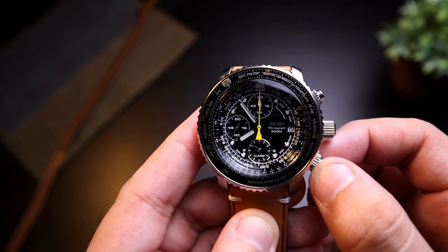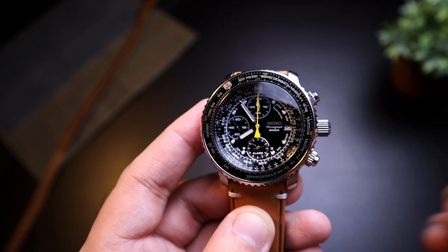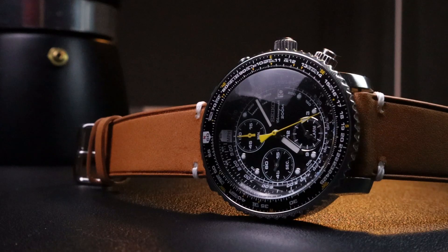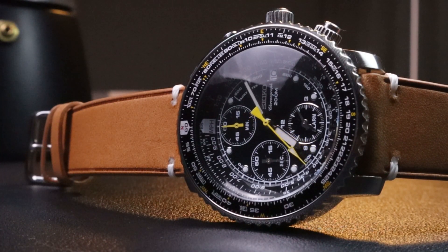You have a stainless steel bi-directional bezel with a sawtooth edge for easier operation of the slide rule function. The lume is Seiko's proprietary lume — not as fantastic as on a dive watch, but quite visible in the dark. You've got a threaded crown and threaded pushers that allow the watch to have an unexpected 200 meters of water resistance, which is unlike most aviation style chronographs. Having that high water resistance is almost never a priority for aviation watches, but Seiko still went all out on robustness. You also have a double-domed Hardlex crystal which adds so much character and versatility — it can be dressed up or down.